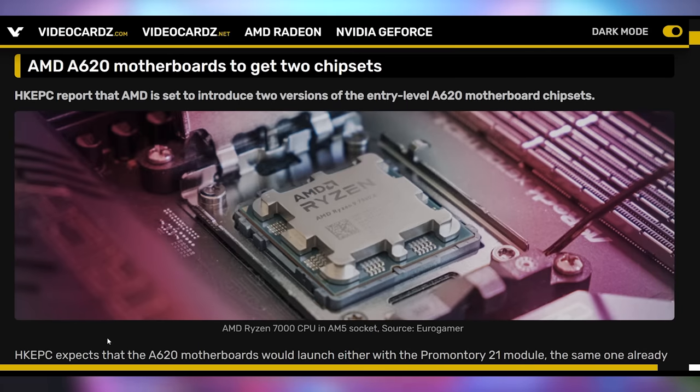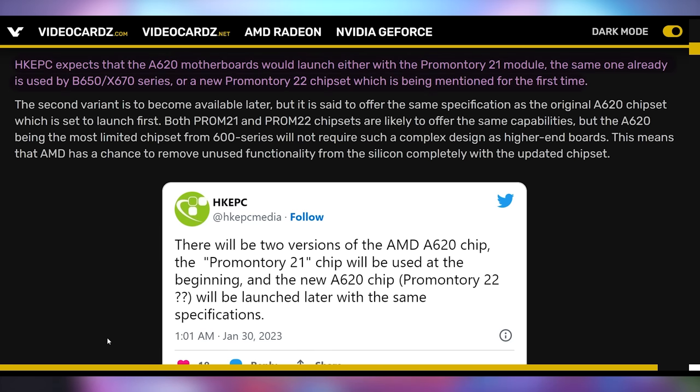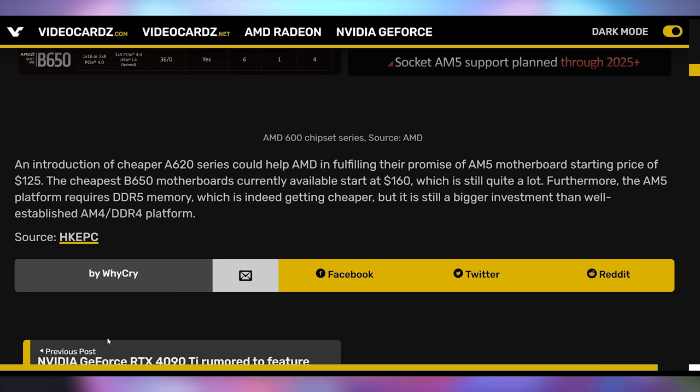AMD has been poor at communicating about cheaper motherboards for the Ryzen 7000 series, which is the main reason many people aren't upgrading. It turns out there might actually be more than one cheap motherboard coming — there are reports of a Promontory 21 module, currently used on B650 and X670, and allegedly another Promontory 22 chipset. This could be two different iterations of the A620 chipset, hopefully meeting AMD's $125 price target, because they sure aren't hitting that with B650.